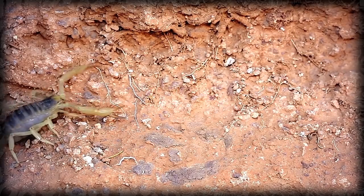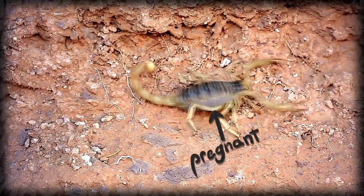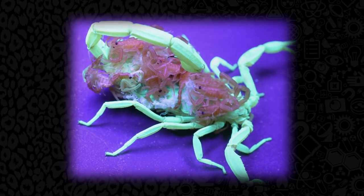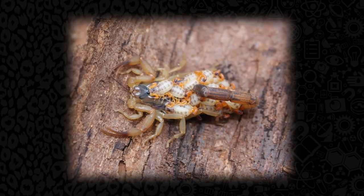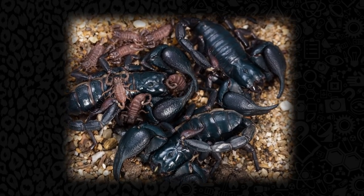Scorpions, unlike spiders, are ovoviviparous — a long word describing animals that hatch eggs within their body rather than laying them externally. Mom scorpion hatches her little darlings one by one, called scorplings — which is a real word, not just something from World of Warcraft — and they ride around on her back until they go through their first molt and are old enough to go it alone.